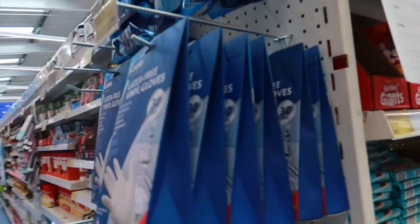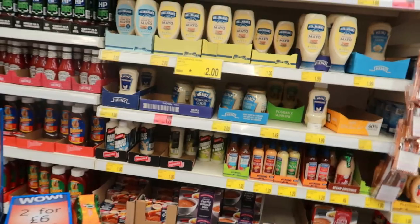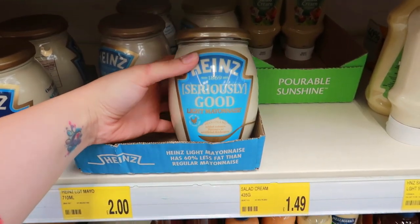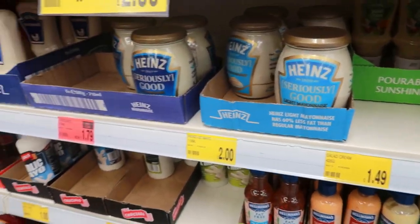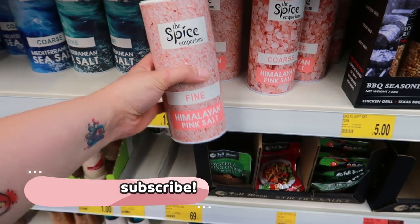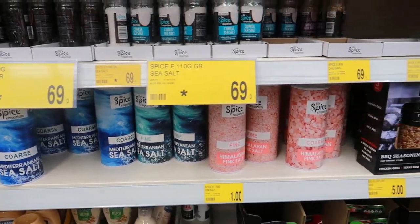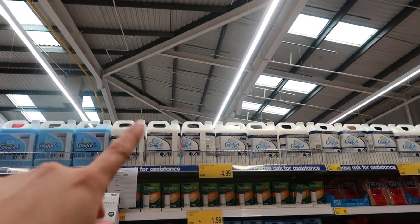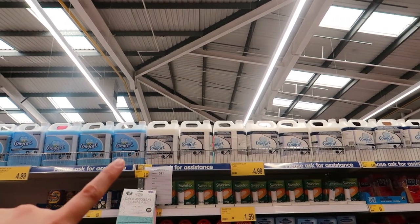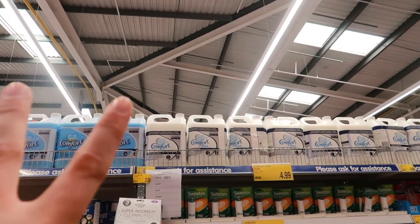We've got some latex gloves here, 30 in a pack for £4. Oh that's a big jar - I haven't seen them like that before. Big jar of mayonnaise for £2. Actually it's £1.79. What is that? Pink salt - I don't really use it obviously. Just found these as well, similar to what was in Home Bargains - Comfort Pure Liquid Wash for a fiver, and you can also get the blue sky one.